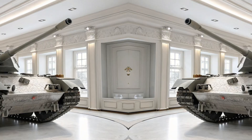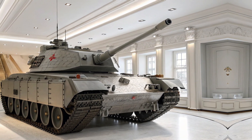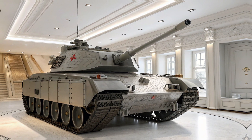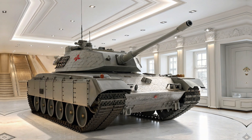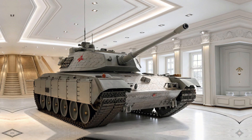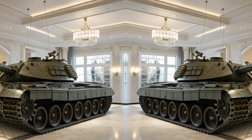First things first, the T95 is a super heavy tank, meaning it's built like a fortress on tracks. Weighing in at approximately 120 tons, it features next-gen composite and reactive armor, making it highly resistant to both kinetic and explosive threats. The angular, low-profile design minimizes its radar signature while ensuring maximum survivability in combat.